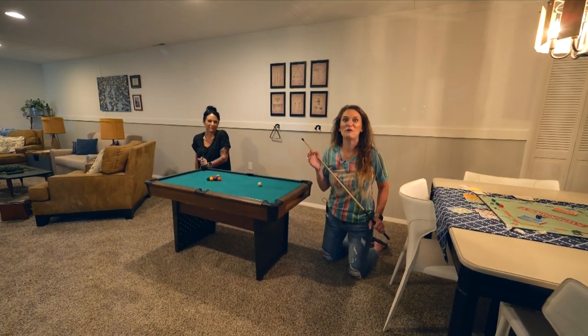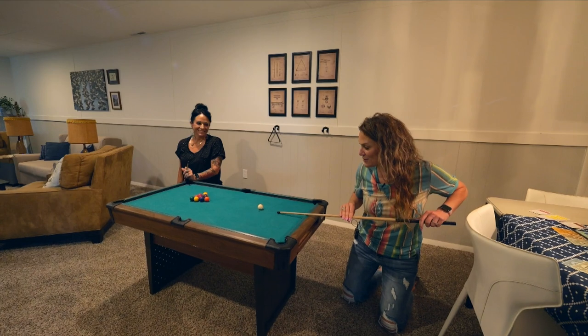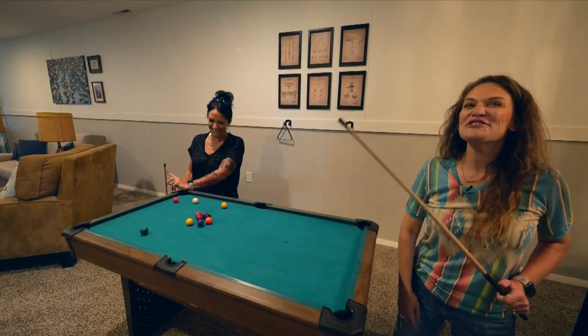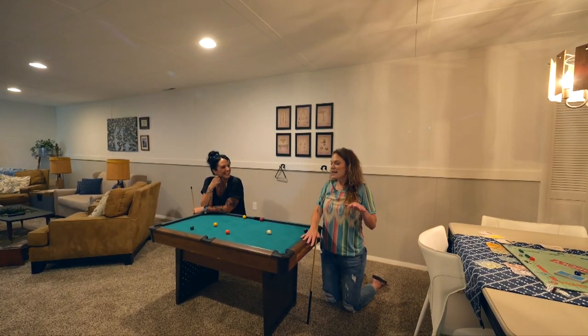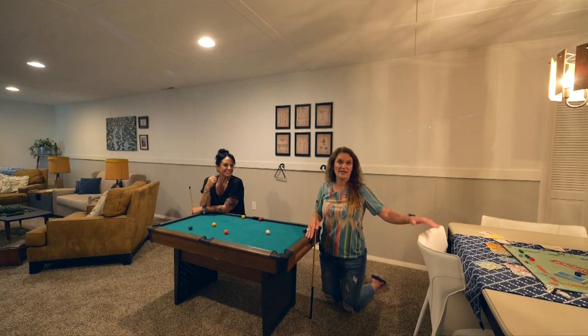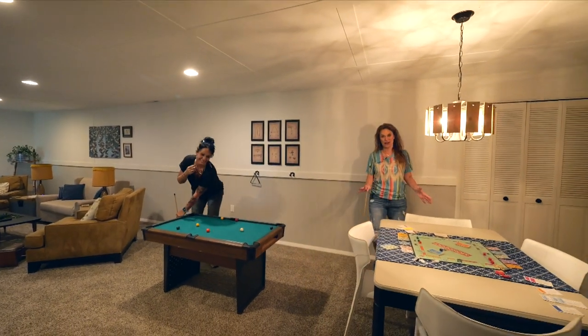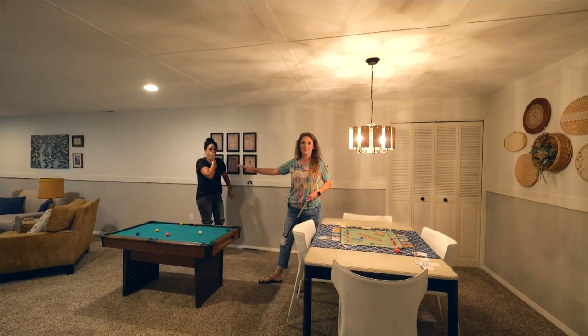For all of you that wanted a pool table, how cool is this? It's totally space saving. In all seriousness, a pool table would fit here if you didn't have this table, but this table makes a great game area and it just shows how massive this family room is.